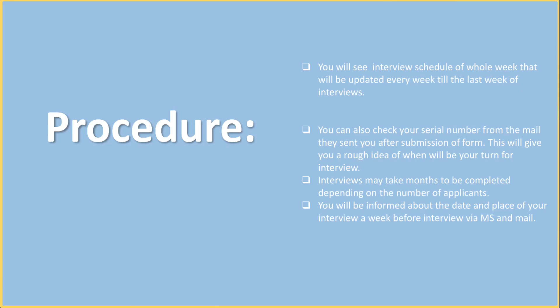You will be informed about the date and place of your interview a week before the interview via email.